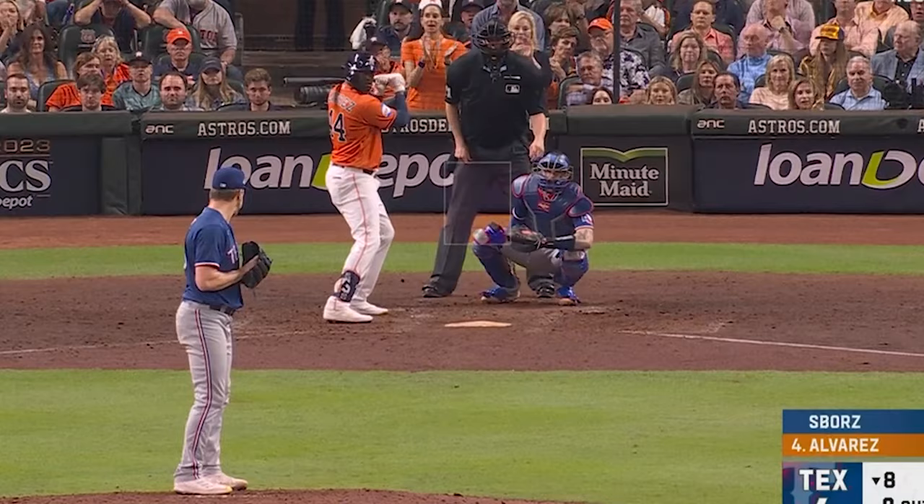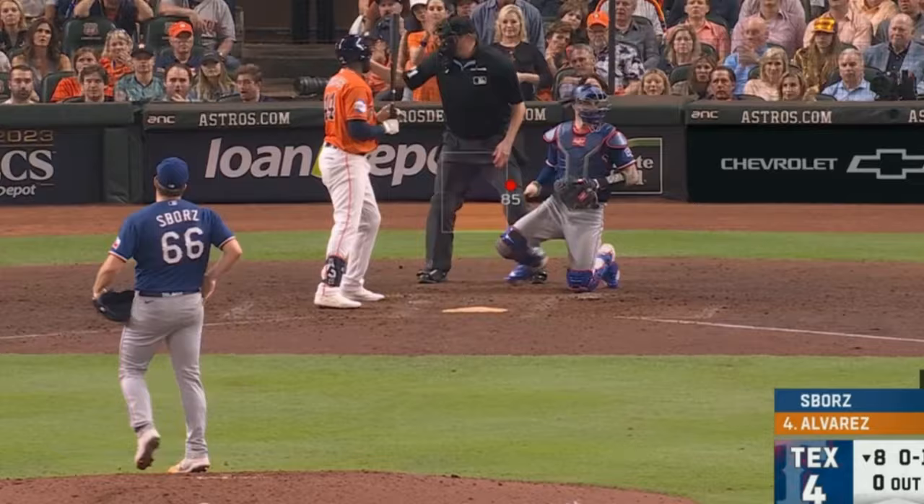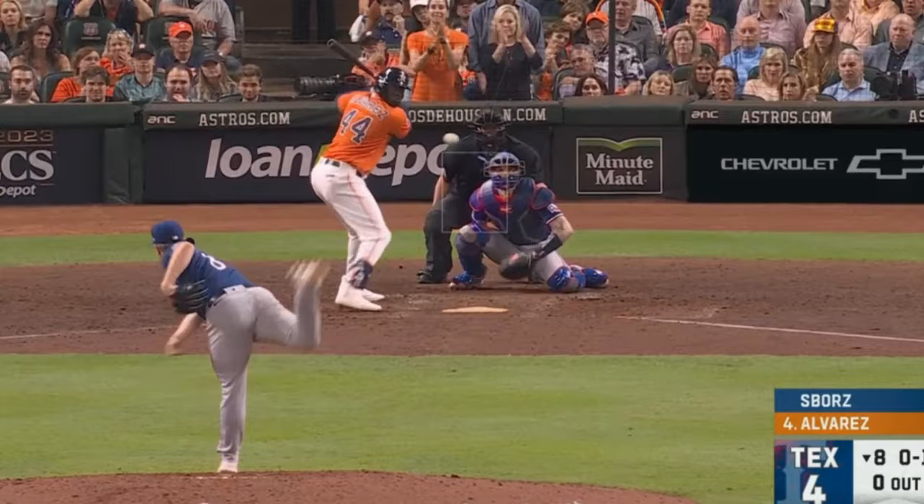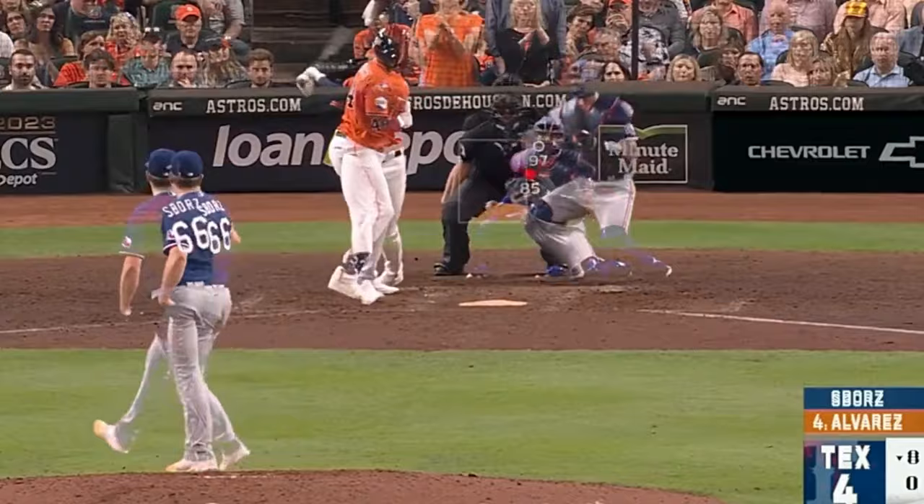Josh Sears picked up a big K of Yordan Alvarez with this beautiful sequence: a painted curveball and then 97 just off the plate in that same tunnel. You can see why that was such a perfect combination — Yordan had to guard against another painted curveball, and since that fastball was in the same tunnel as that curveball, it makes it very tough to recognize. And Sears got the huge whiff.